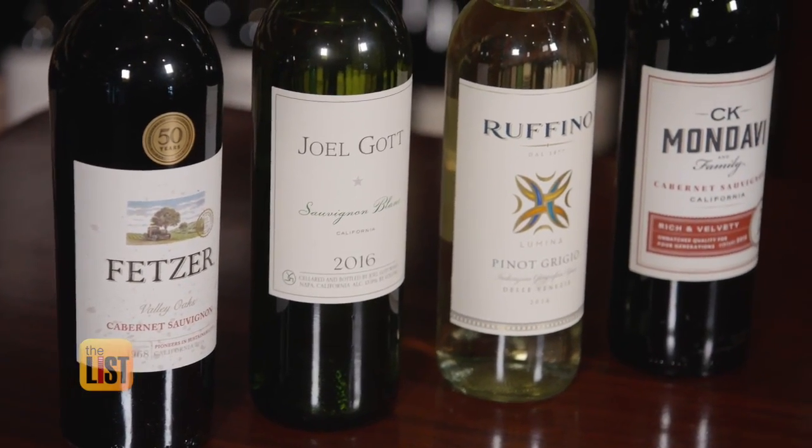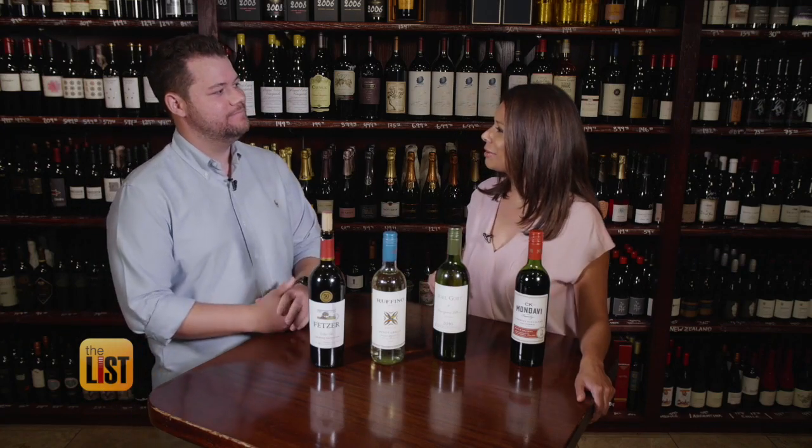I recognize these. These are wines that are easy to get — but are they all really good wines? They really are. Let's have some wine and talk about it a little bit more.